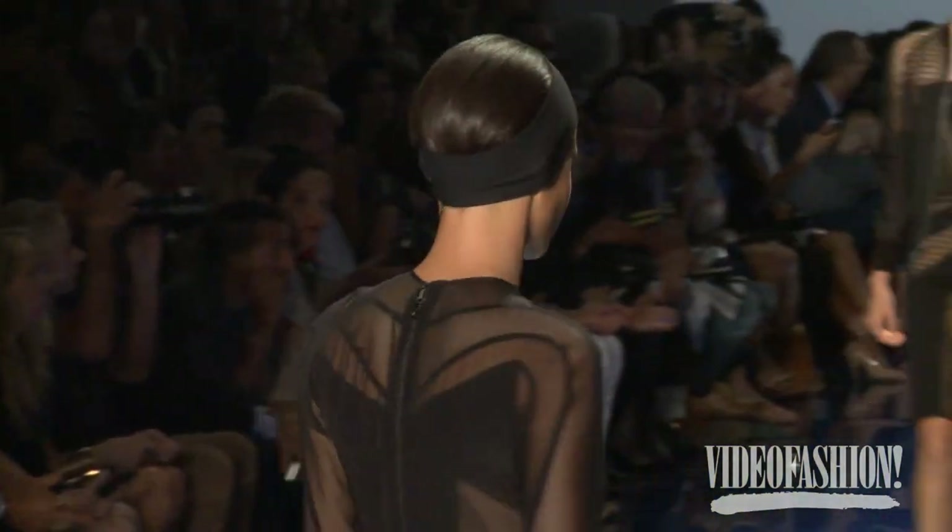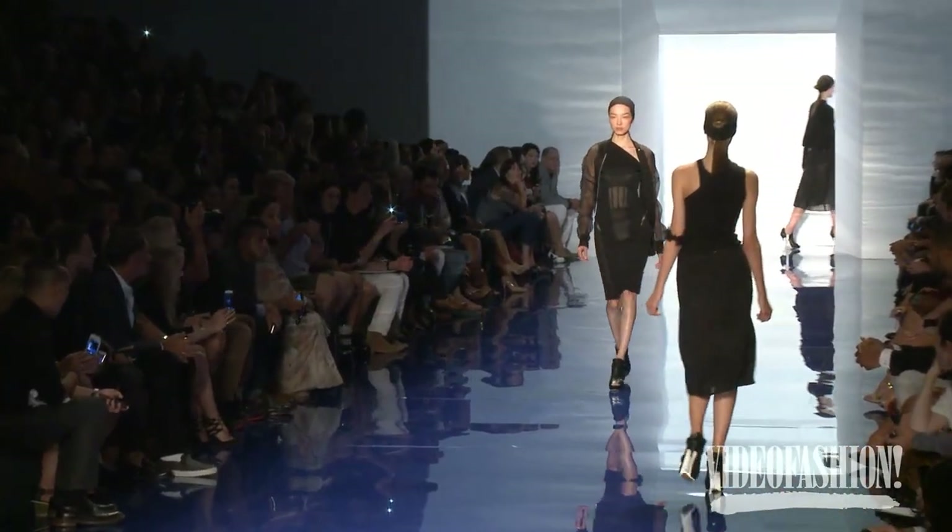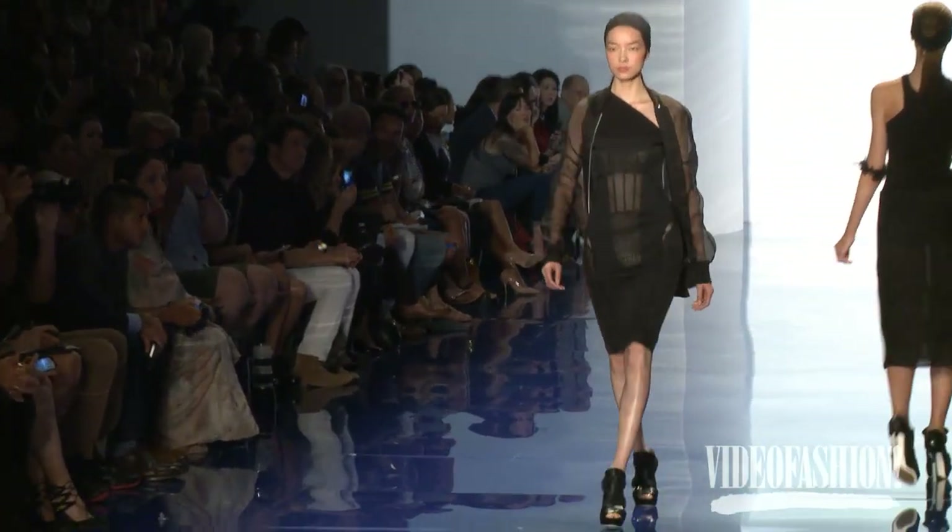I think a lot of people when they think about Vera Wang think uptown, beautiful, polished Park Avenue. But I loved the show today because it was unstructured, it was minimalist, it's very downtown cool — and with a touch of athleticism, which was really lovely.